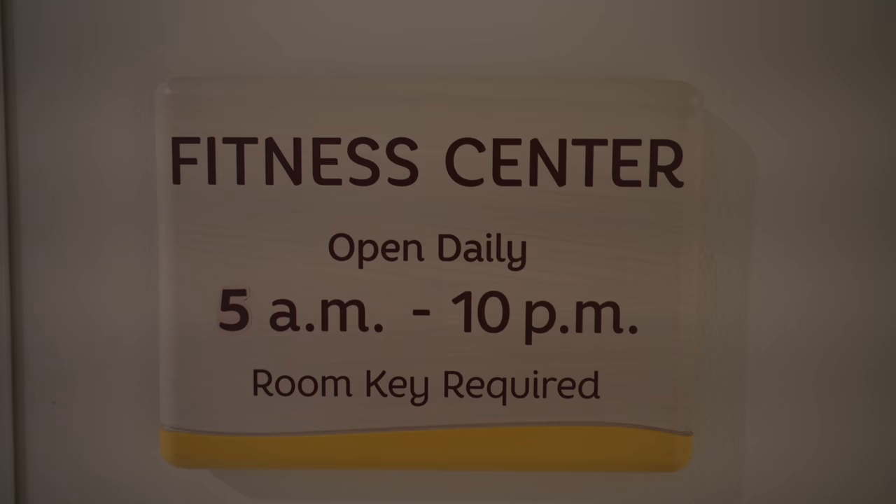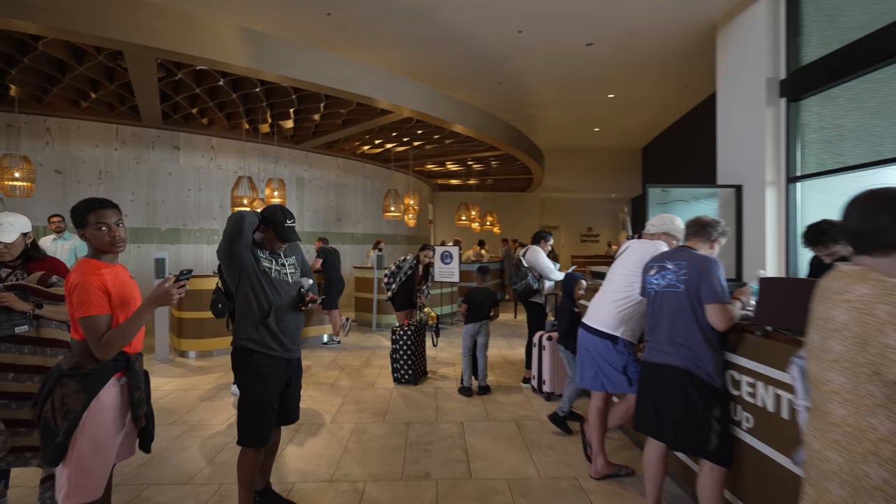We were kind of shocked when we got into the fitness center — it's a lot bigger than I thought it would be. They do have plenty of cardio machines and they also had some dumbbells and kettlebells, so it's a pretty well-equipped fitness center. Their hours are from 5 a.m. until 10 p.m. As you walk into the lobby, that's where you'll find the luggage service, so we're going to go grab our bags and head on up to the room.